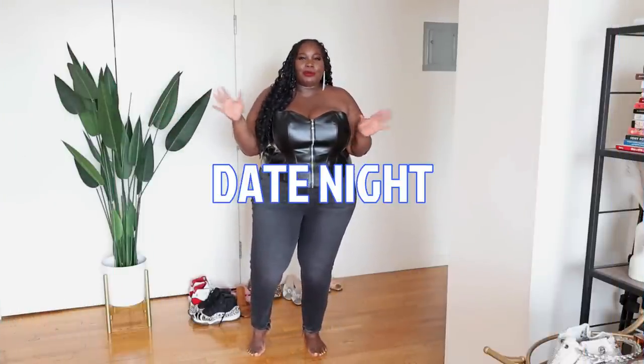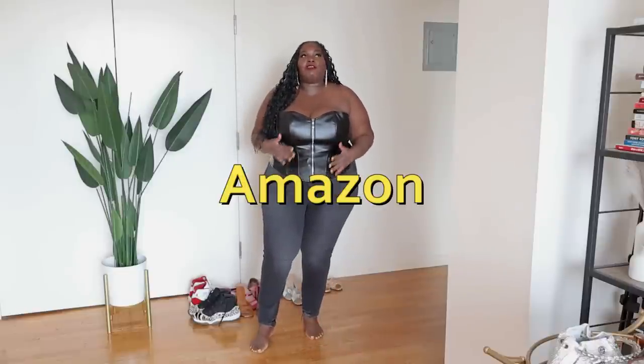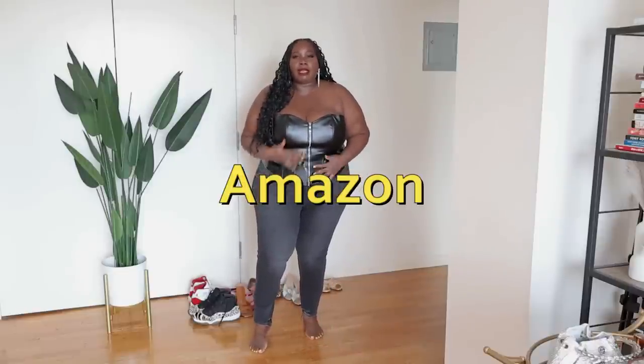So this is what I'd call a date night look. Me and my gentleman caller would definitely go out, get drinks, get a good meal. What I love about this outfit is that it feels edgy and I feel really good in it. I got this corset from Amazon — one of my favorite Amazon buys of all time. The zipper is functional and I love how it cinches me in the waist. I'm just serving!